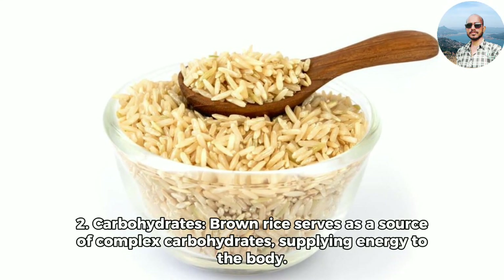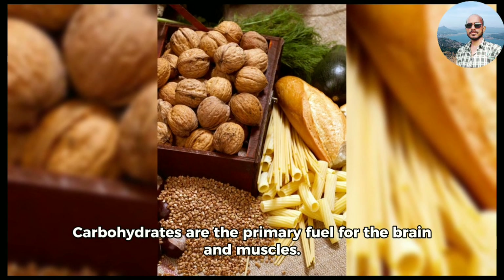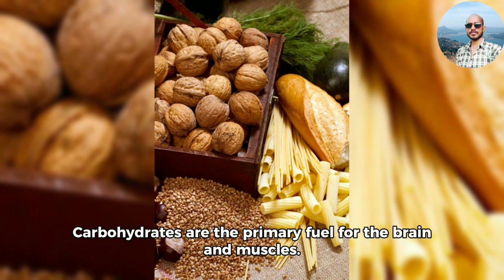2. Carbohydrates. Brown rice serves as a source of complex carbohydrates, supplying energy to the body. Carbohydrates are the primary fuel for the brain and muscles.